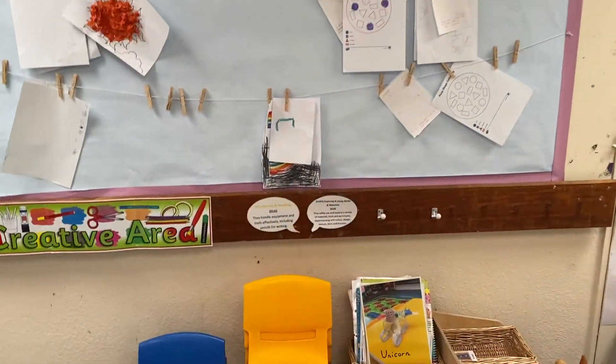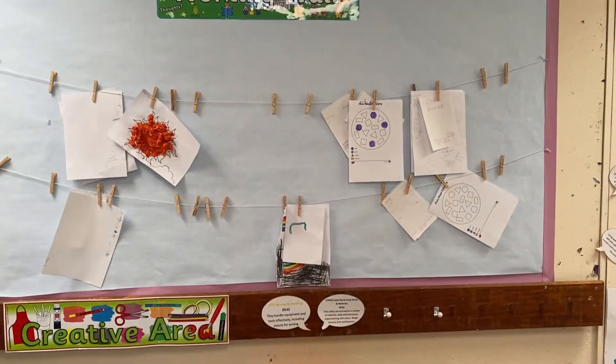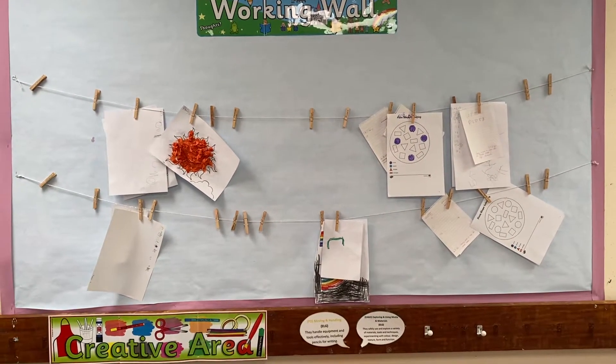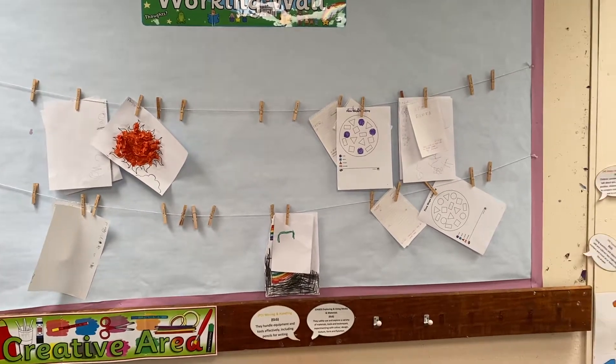Our working wall has all your work on it that you haven't quite finished. So we'll have a peg with your name on, we'll put it up here and then you come to finish it when you're ready.